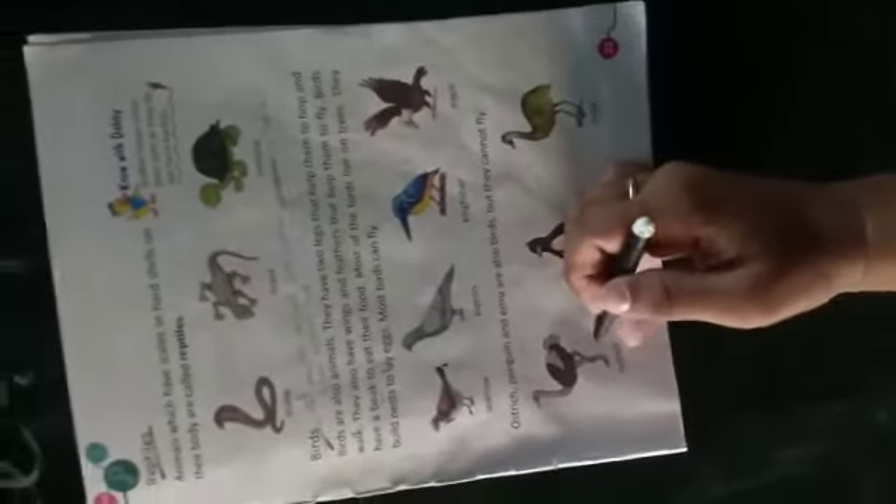For example — sparrow, pigeons, kingfisher, eagle। Next — ostriches, penguins, and emu are also birds, but they cannot fly। ये जो हैं, ये भी birds हैं, but ये क्या हैं — कि उड़ नहीं सकते।